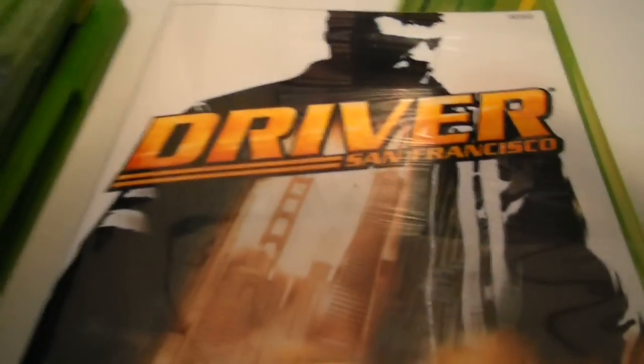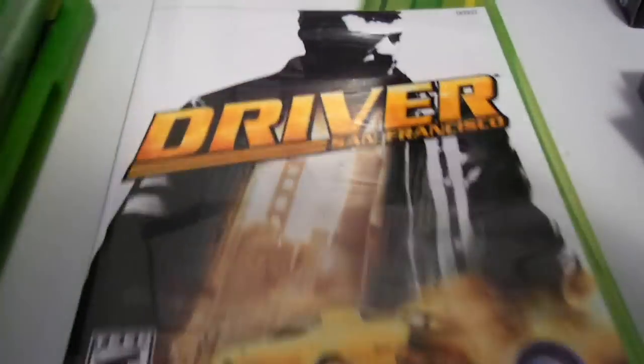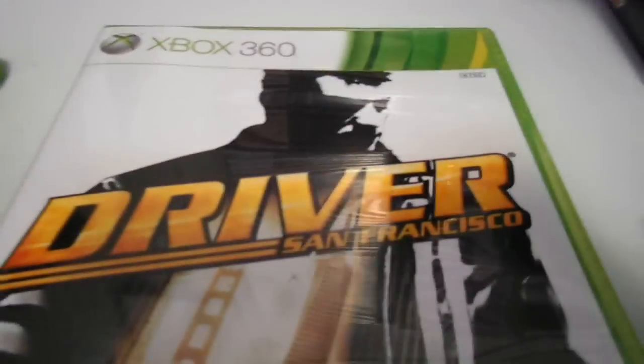Just a spectacular, really good game. If you like the Driver series, you're going to love this game. Highly recommend Driver: San Francisco.